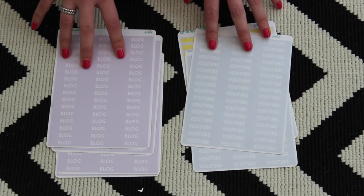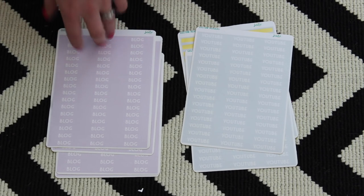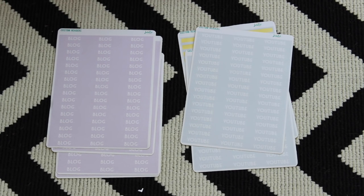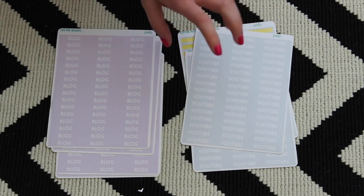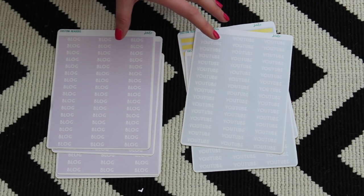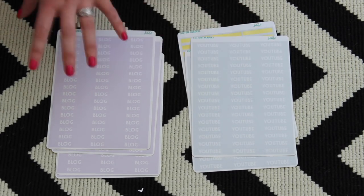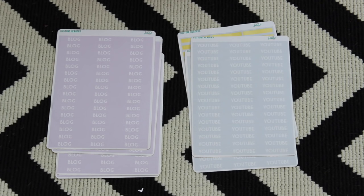That is it for this super long, rambly video about stickers and planner supplies. I know this is not going to be everyone's cup of tea, but if it is yours, please go over and subscribe to my second channel where there will be videos like this on the regular in the new year. If you're not into it, don't worry — after next Friday's video there won't be any more from me on this topic on this channel. Thanks for sticking with me and I will see you in my next video on Monday. Bye!